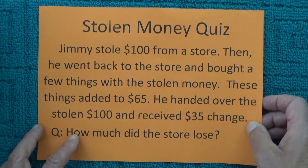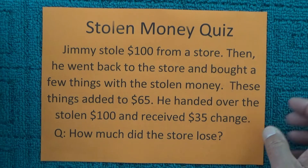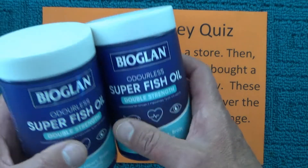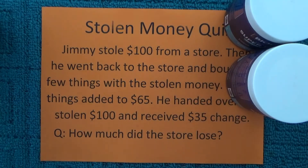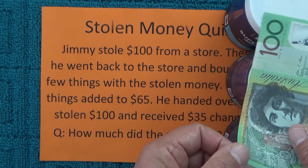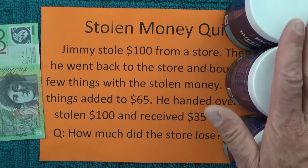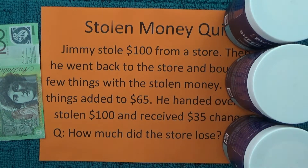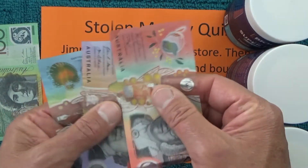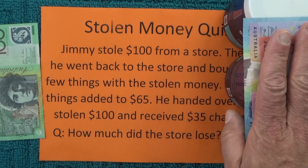Then he comes back a little bit later. He's got that stolen $100 in his pocket and he decides he's going to buy something from the store. He actually decides to buy three bottles of fish oil, which add to $65. He pulls that stolen $100 out of his pocket, hands it to the store, and they give him the three bottles of fish oil. They also give him $35 in change — there's a $20, a $5, and a $10 in Australian dollars.